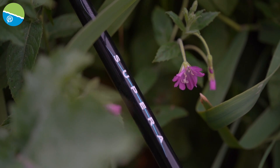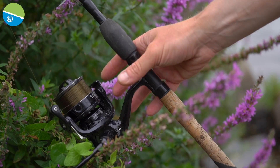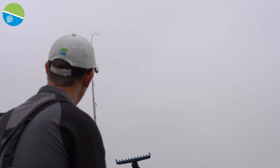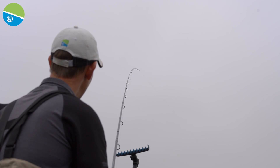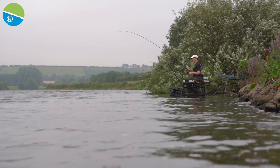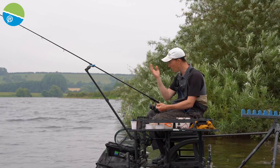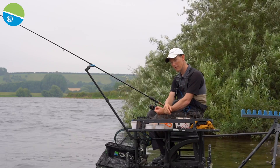I've got a 12-foot 6 Supira in a 50-gram version today. I don't tend to go much shorter than that on a river — even if I'm fishing at 20 metres, having that longer rod helps keep more of the line off the river. A short rod can pick up a lot of flow and make things difficult. Twenty metres as a minimum seems about right on most rivers when feeder fishing.